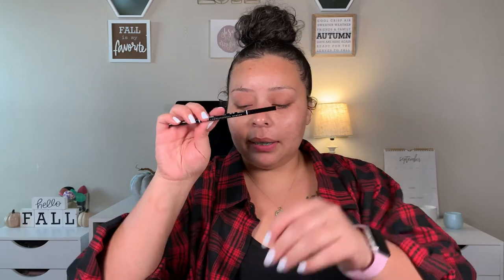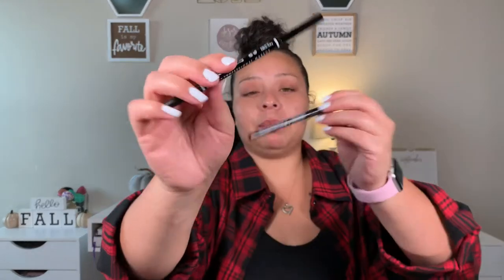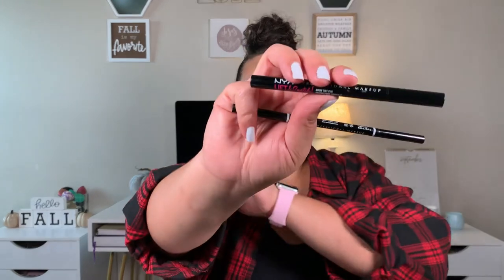Next we're going in with brows. What I'm using is my NYX pencil in the shade Espresso, and then the NYX Lift and Snatch brow pen in the shade Black, so we can get brows done really, really fast. I just had to do my brows before I started filming — every time I forget. But at least my nails are kind of decent in this video, whereas last video they were busted.